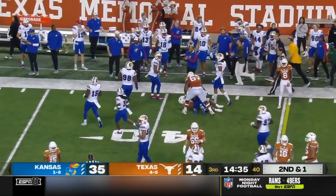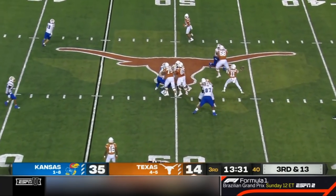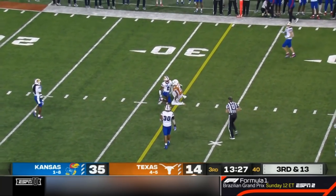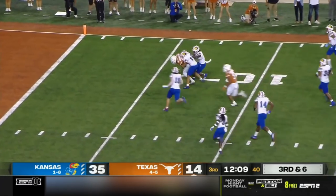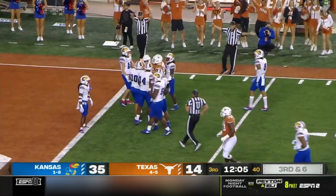After the nine yard gain, third and 13 — Thompson surveys, heaves a pass, caught right at the line. Do not let the numbers deceive you — Kansas has been dominant tonight. Across the middle — Washington — carrying defenders. It'll be first down and goal from inside the two.